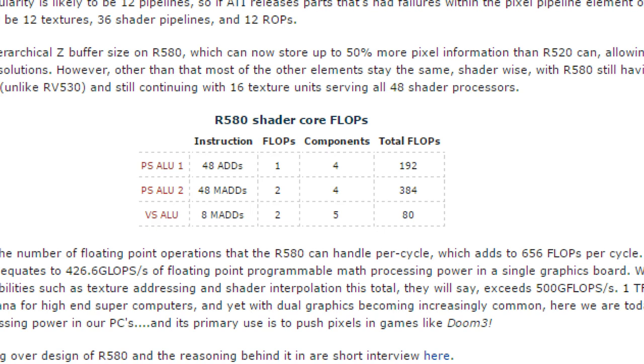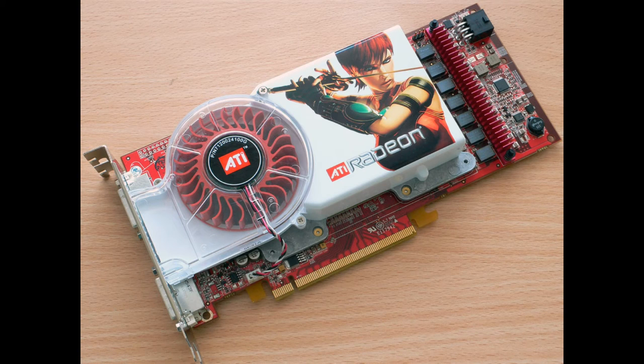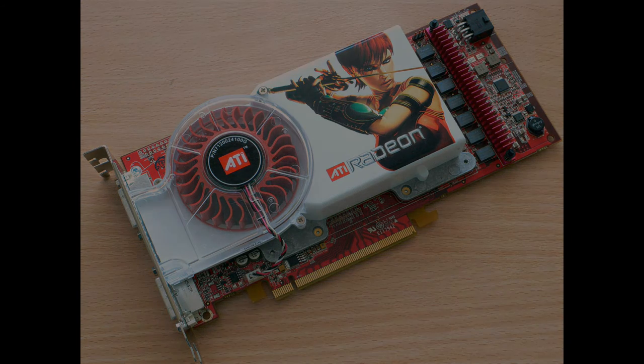With over 400 gigaflops of compute, the R580 would power many variants of Radeon X1900 graphics cards, ending the era of dedicated shaders with a final major hurrah.